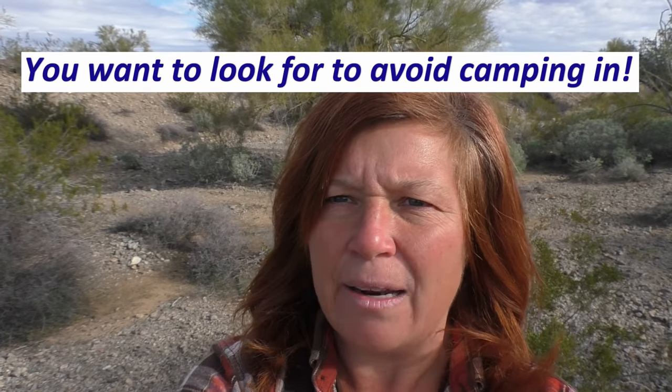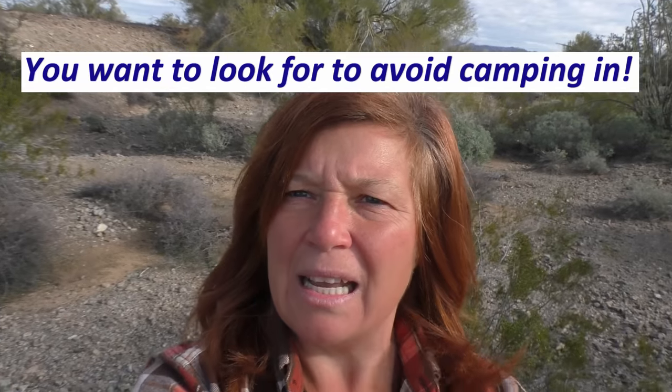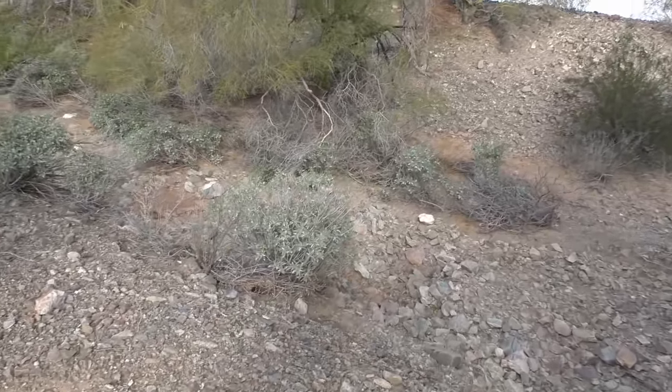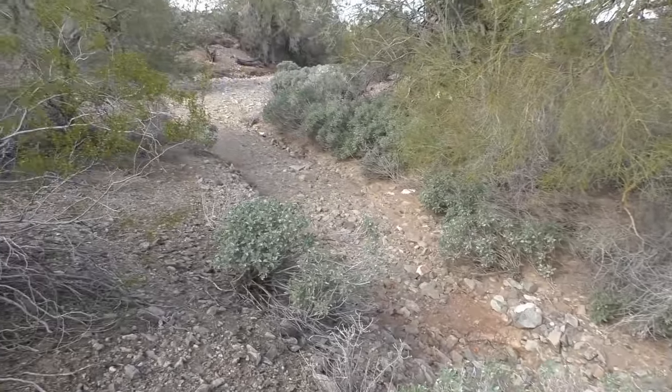Why is stuff growing here in the middle of the desert? Because there's water. This is what you want to look for: it's uneven, it's rocky, and there are things growing in here — which is a sure sign of water. You might be tempted to think a wash off the side of the road is a road because sometimes they've been graded. You might see a wash onto a main road and think it's a perfect place to drive into — it's not. It's a dry riverbed. It looks just like a dry creek.